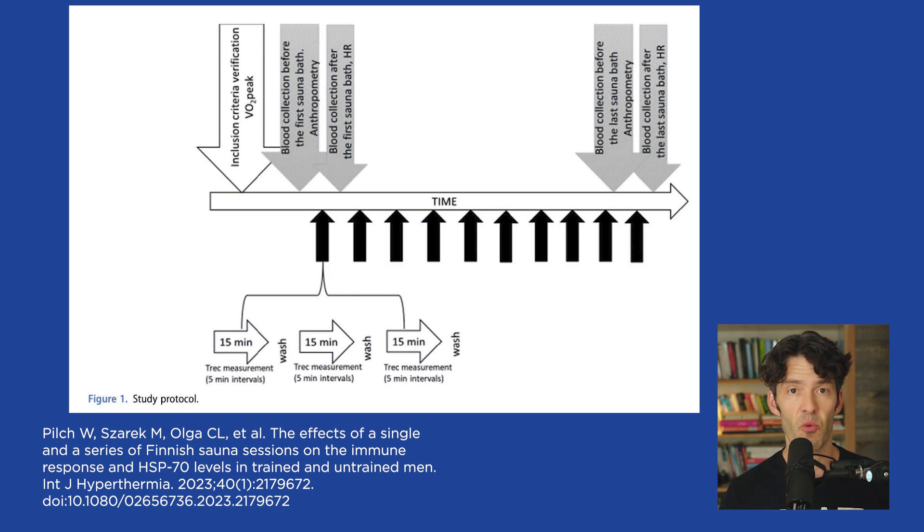The sauna sessions were three 15-minute sessions with a two-minute gap between each, totaling 45 minutes per session. They did all 10 of these sessions over the course of three weeks, which is pretty intense. In short, what we saw was an increase in natural killer cells, an increase in interleukin-10 (which is anti-inflammatory), and significant increases in heat shock protein levels — with even more significant increases in untrained persons, supporting the hypothesis that untrained people may benefit from sauna more than trained people.